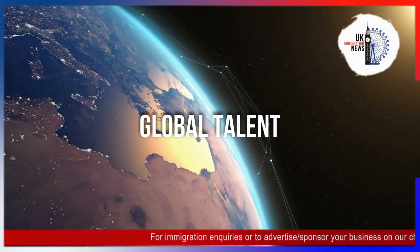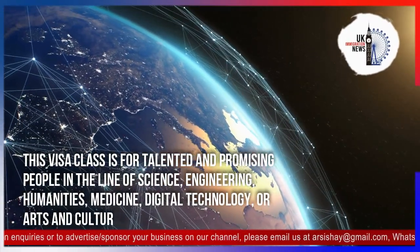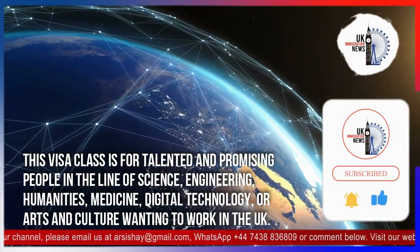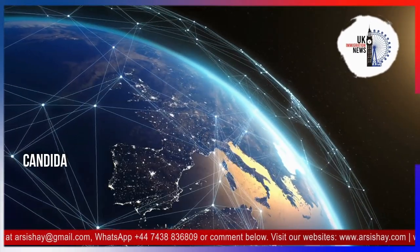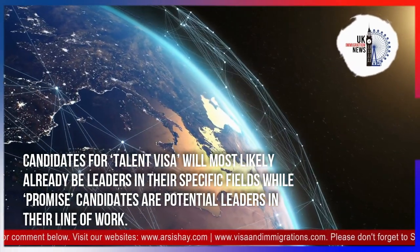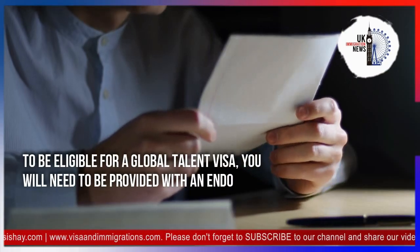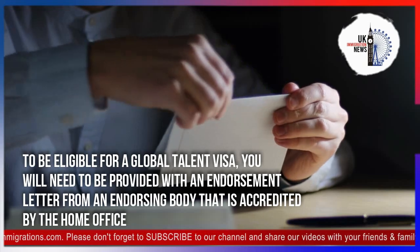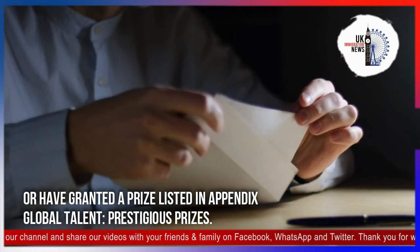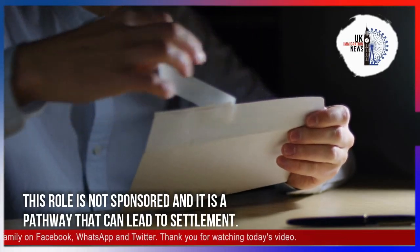The Global Talent Visa is for talented and promising people in the fields of science, engineering, humanities, medicine, digital technology, or arts and culture who want to work in the UK. Candidates for the Talent Visa will most likely already be leaders in their specific fields, while promising candidates are potential leaders in their line of work. To be eligible, you will need an endorsement letter from a Home Office-accredited endorsing body, or have been granted a prize listed in Appendix Global Talent Prestigious Prizes. This route is not sponsored and is a pathway that can lead to settlement.